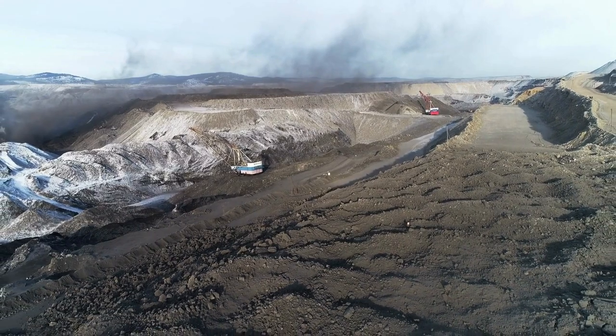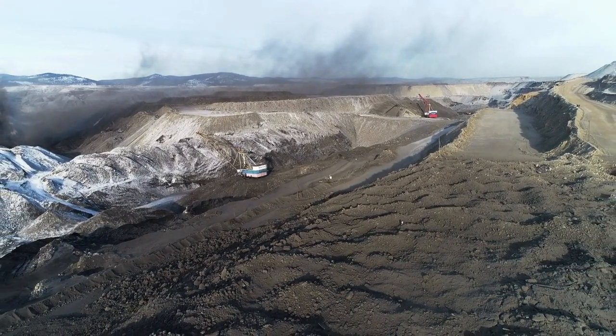Subscribe now for an immersive experience into the core of PA Coal Mining.